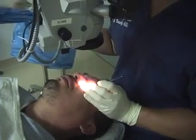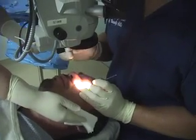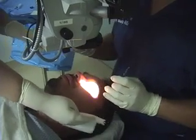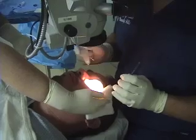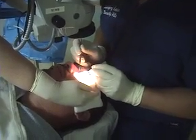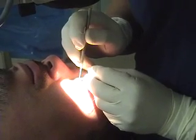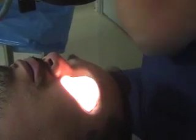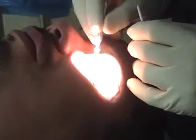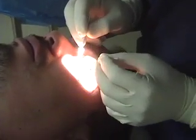How much time? Five seconds left. Okay, all right.